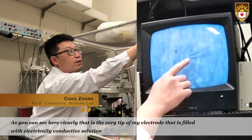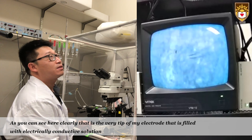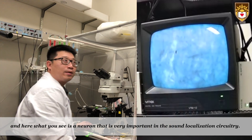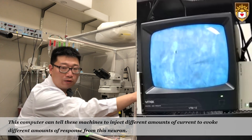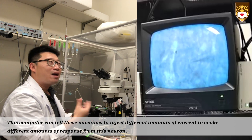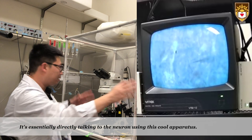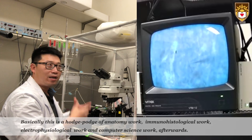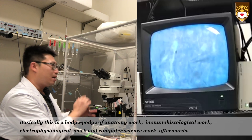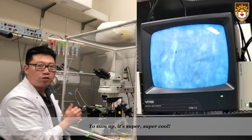You can see here clearly that is the very tip of my electrode, filled with electrically conductive solution, and here what you see is a neuron that is very important in the sound localization circuitry. This computer can tell these machines to inject different amounts of current to evoke different amounts of response from this neuron — it's essentially directly talking to the neuron using this cool apparatus. So basically this is a hodgepodge of anatomy work, immunohistological work, electrical physiological work, and computer science work afterward. To sum up, it's super super cool.